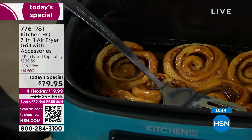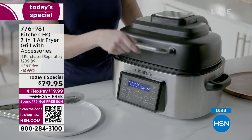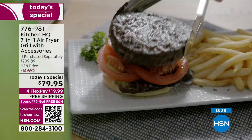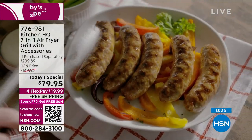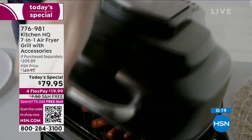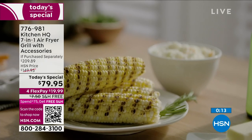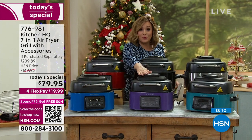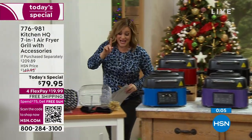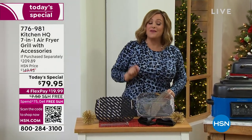Less than a minute left — let's run back to colors. All colors are still available, but if you want that stainless steel or the red, we're estimating those will be the first to go — most popular right now. Stainless steel, super sleek and beautiful. Black, always a winner — if you don't know who you're gifting this to, get the black and play it safe. We also have red, blue, plum, and teal. This unit alone is a $191 value and you're getting all the accessories included — over $200 value.